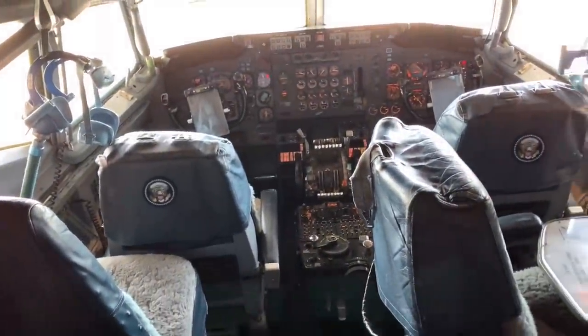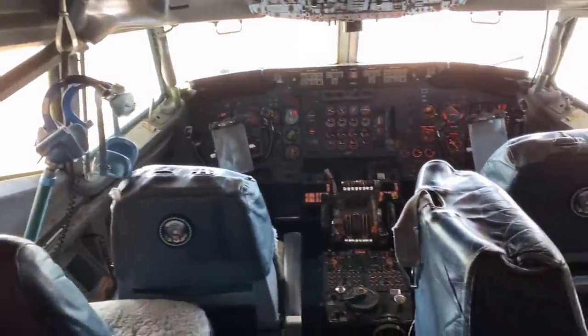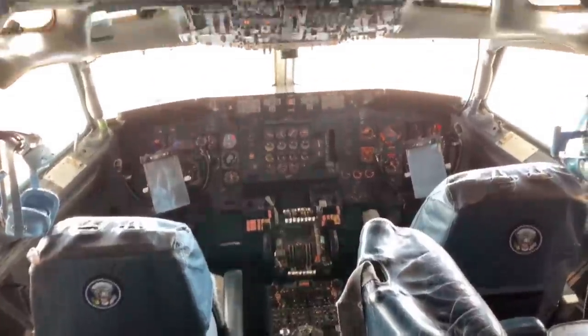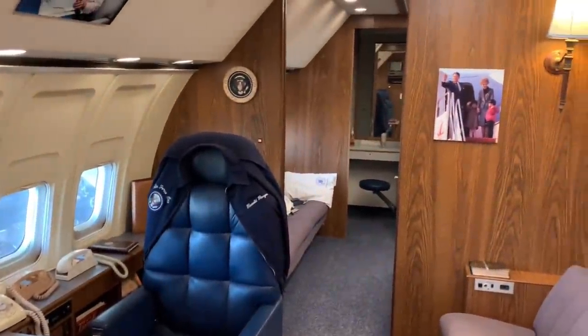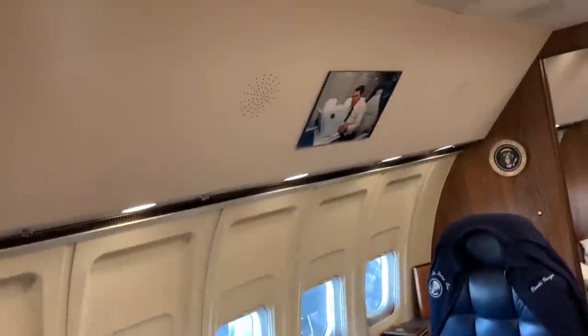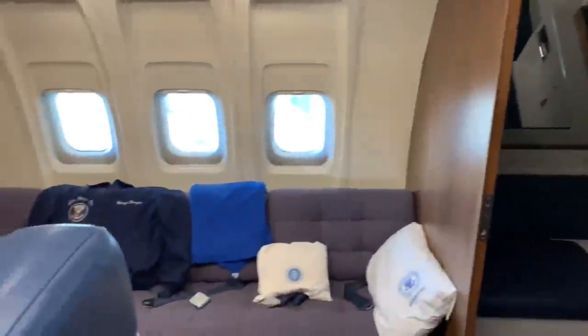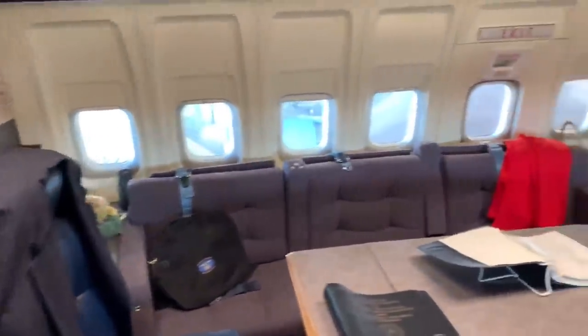Now we're going to go into Air Force One. This is Air Force One from the cockpit. Of course, I'm boarding a real aircraft, but it feels like I'm going somewhere right now. VHS, an old TV — and of course, jelly beans everywhere.